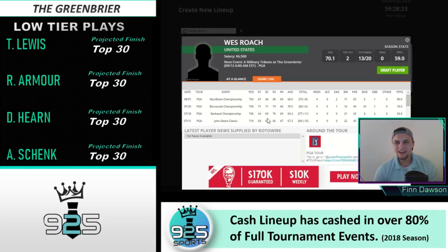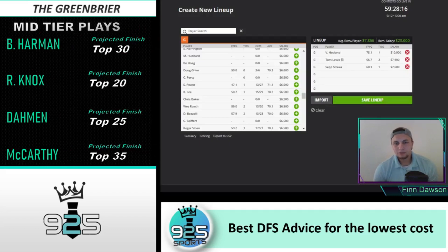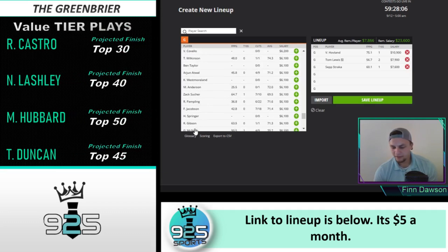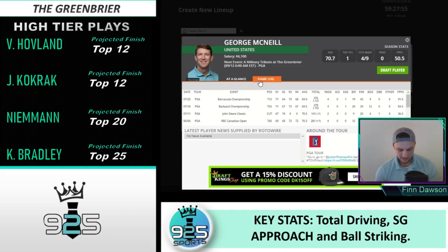Wes Roach is an interesting price point — this is a guy who really had a strong year at the end of the year and I'm pretty surprised he's that low of a value play. I believe it's because he struggled on the Korn Ferry Tour at the end, but he's a pretty decent stat fit — accurate driver, good at total driving and ball striking. Don't mind that play. George McNeil — if you have to dip lower you can go down to him, but I don't love that play. That's kind of the last of the plays I would go with if I have to.